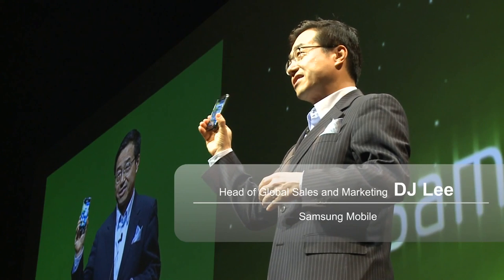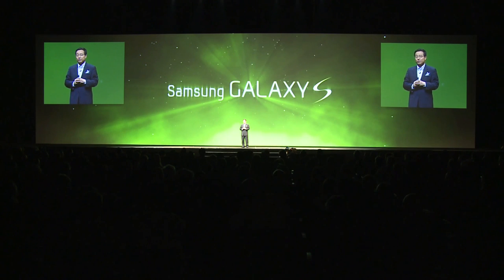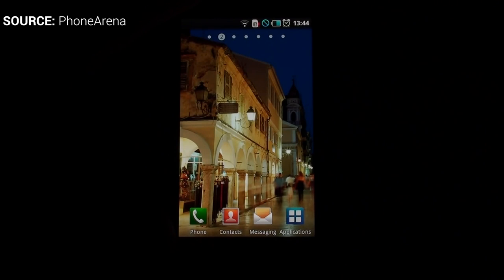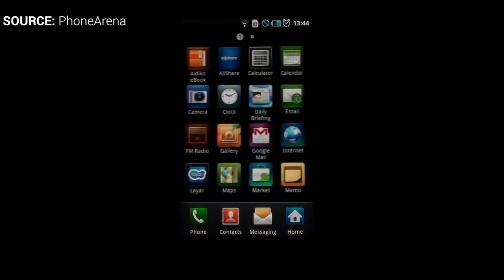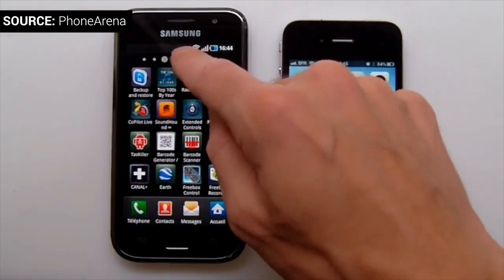But then something changed. In 2010, Samsung announced their own competitor, the Samsung Galaxy S. The Galaxy S was, at first, an affordable version of the iPhone. It ran Android 2.1, or Eclair, and it was the iPhone's main competitor — not just because of its low price, high-end specs, and app market, but also because of its display. The Samsung Galaxy S came with a massive 4-inch display, way bigger than Apple's iPhone at only 3.5 inches.